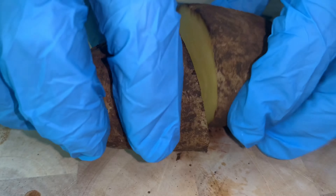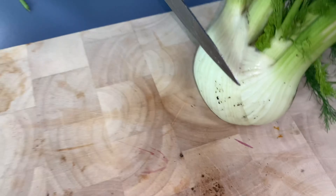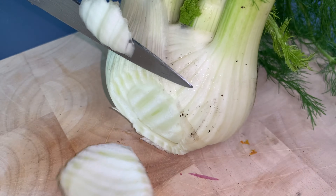Fennel has come on with abundance over the last couple of weeks. Fennel is great sliced in salads and gives a quite subtle aniseed flavour.